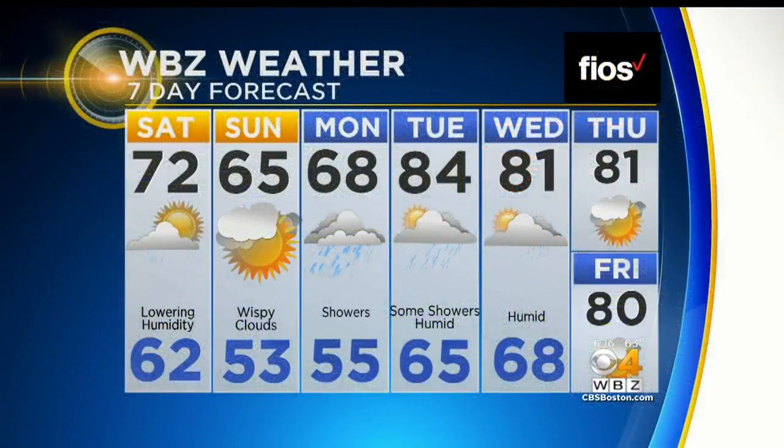Here we go with the seven-day forecast. It's really a tale of two seasons — we've got the dry, cool weather this weekend, then the rain comes in. That's the leading edge of the humid stuff, and it's with us for all of next week and perhaps even through next weekend. So once the humidity comes back, it's going to be here for a while.